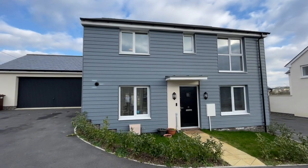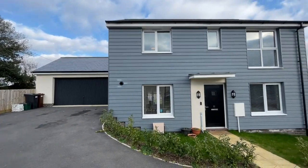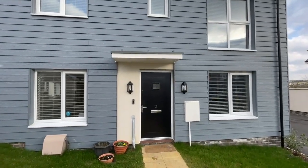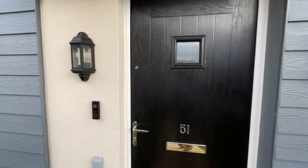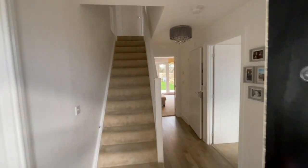Good afternoon and welcome to our virtual tour of this beautifully appointed modern detached family home in Tamerton Foliot. The property has been recently constructed, has PVC double glazing, gas-fired central heating, and a composite front door into an entrance vestibule.